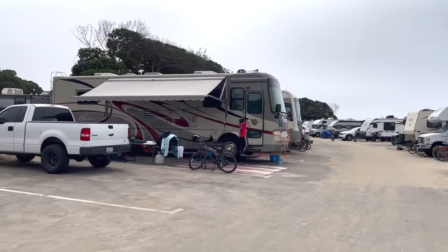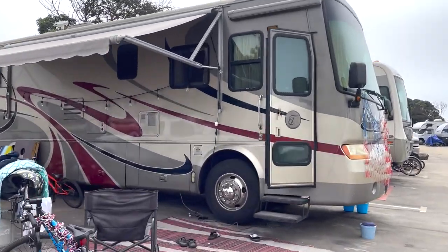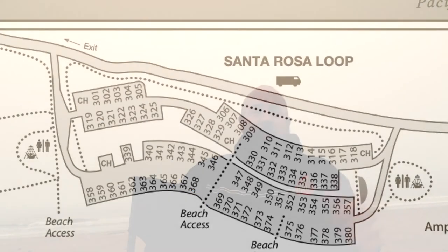The spaces are super tight, but we managed to fit our 35-foot motorhome in a sweet little spot, number 348, right across from the beach. I love this spot because 347 right next to it was being used for maintenance, so they put their golf cart there and it really opened things up and made it feel like it wasn't so crammed.